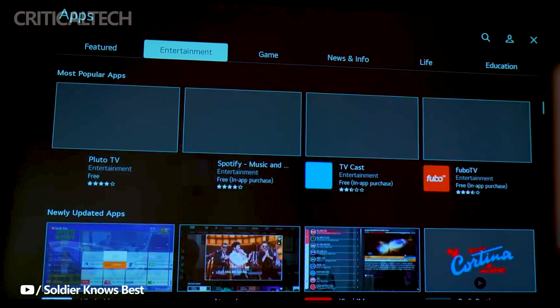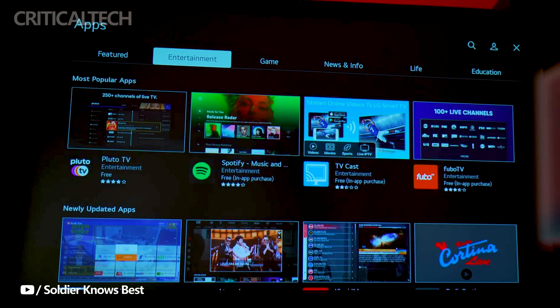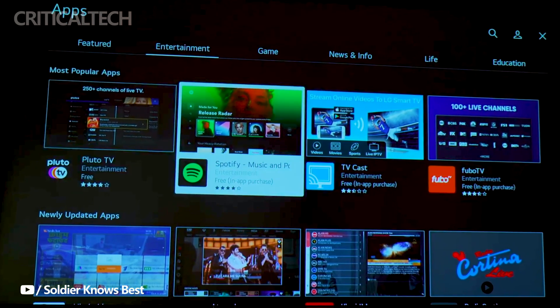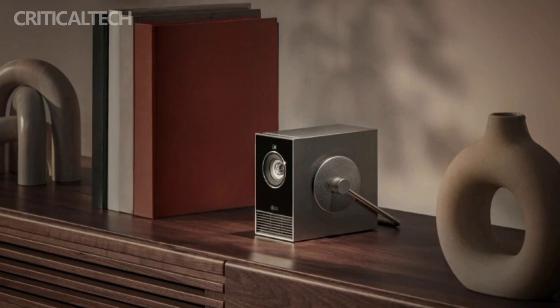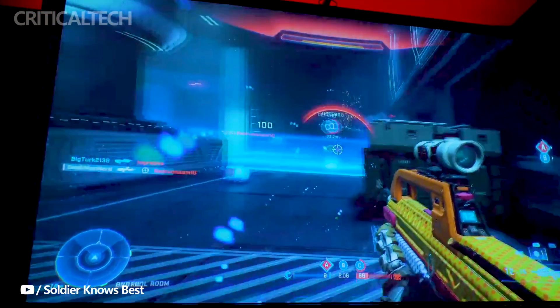One of the highlights of the LG SignBeam Cube is its integration with WebOS 6.0, the user-friendly operating system familiar to users of LG's MyView smart monitors. This means that the projector operates as a standalone device, eliminating the need for a connected device to function.